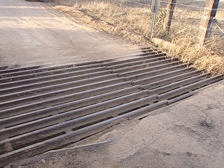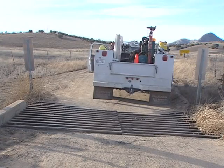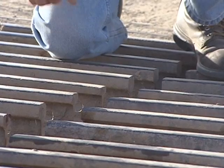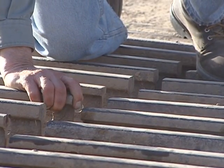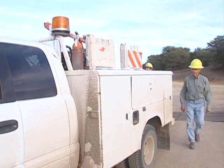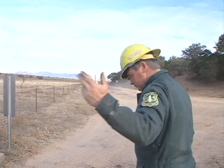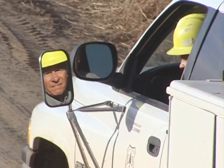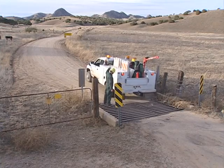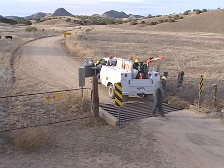Cattle guards installed along the road may periodically require maintenance and repair. Left untended, the gap caused by bent or misaligned bars like this one could catch a bicycle or motorcycle tire. Missing or bent bars and gaps between cattle guard sections should be fixed as soon as possible. Clean all cattle guards that are filled with sediment. The sediment results from surface runoff or from material carelessly bladed into the cattle guard. If surface runoff appears to be the problem, it may be an indication that work is needed on the road's drainage system.